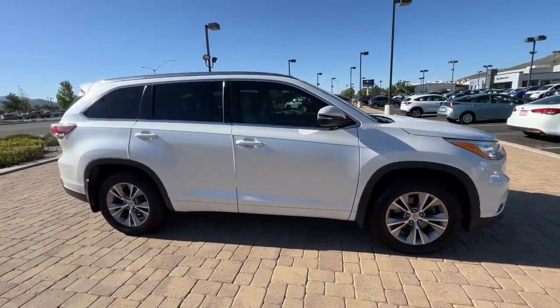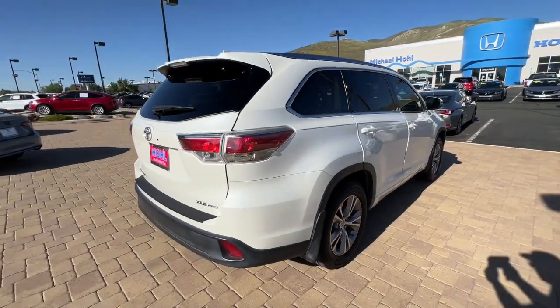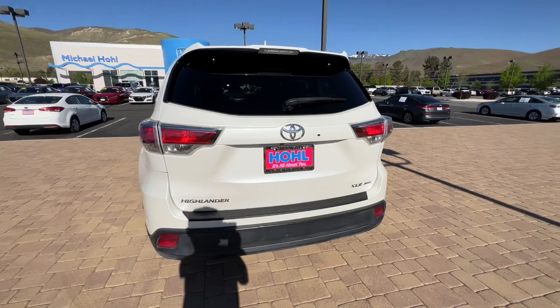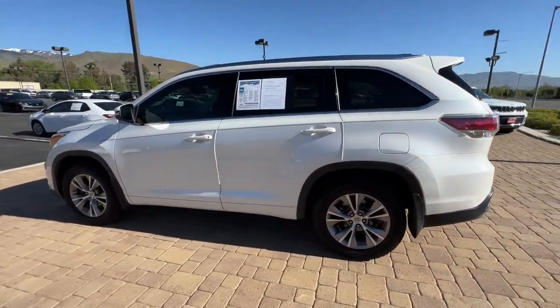You just found the 2015 Toyota Highlander. This vehicle is an outstanding buy with fewer than 100,000 miles on the odometer. This smooth-riding, solidly-built Highlander is ready to meet your family's needs.